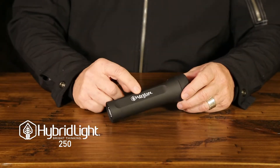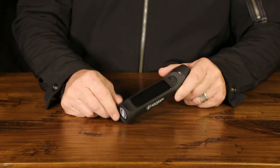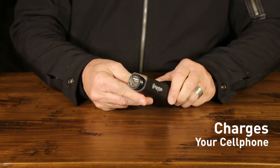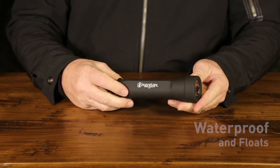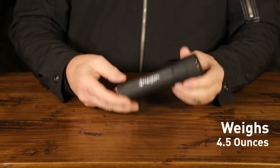Hybrid Light Journey 250 — a 250-lumen solar-powered flashlight. It charges your cell phone, it's waterproof and it floats, and it only weighs four and a half ounces.